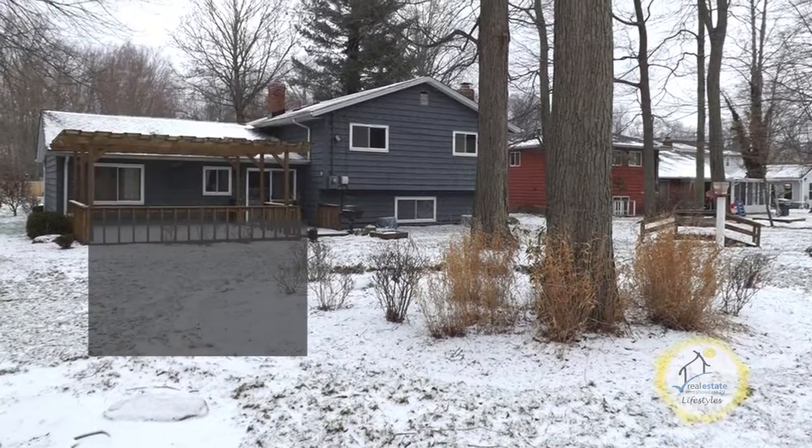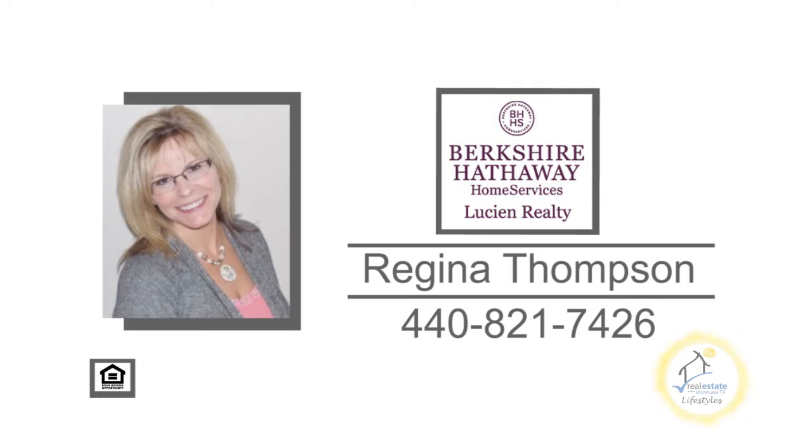Open today from 1 to 3 p.m. For more details, contact Regina Thompson.